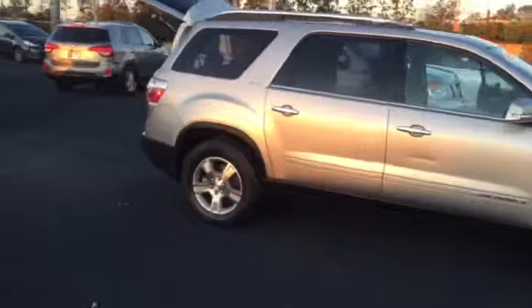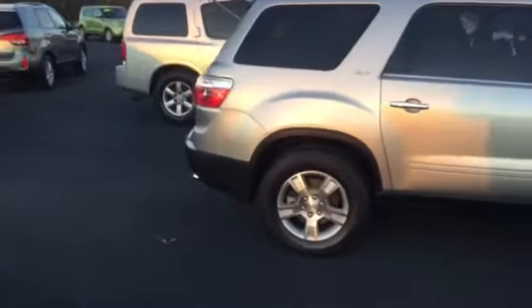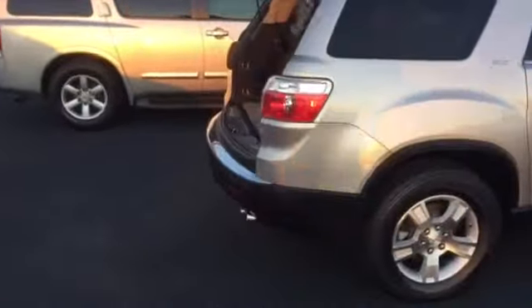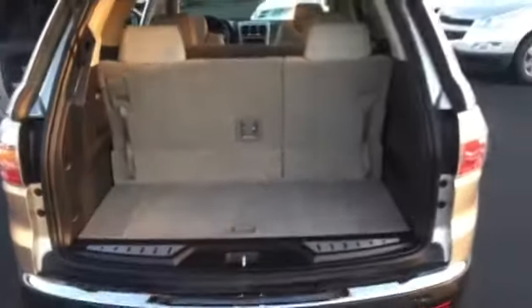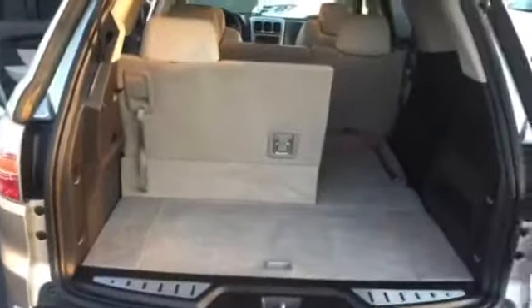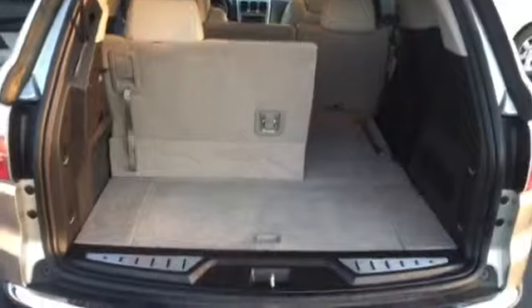We're gonna move into the back so you can get a look at the storage space. With the third row up, you still have plenty of space. The third row actually lays flat down on both sides — so you have a ton of space with those seats down, and you can lay one side down and leave the other up if you need that seat for occupancy.